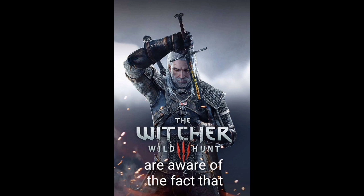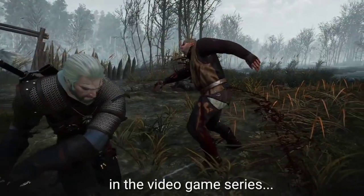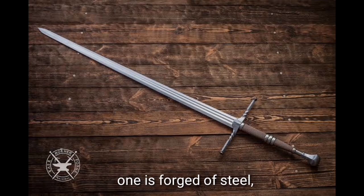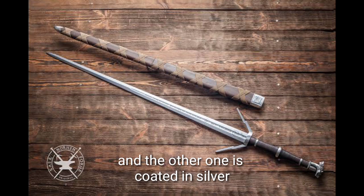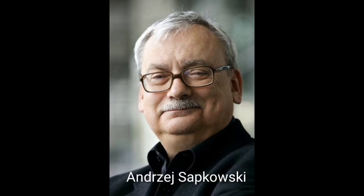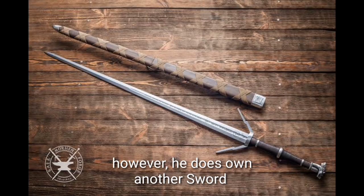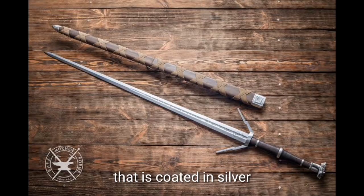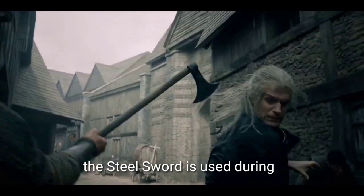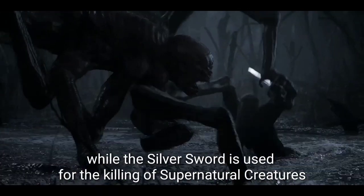In the video game series, Geralt carries two swords — one forged of steel and the other coated in silver. In the original novels by Polish author Andrzej Sapkowski, Geralt only carries a single steel sword, while his silver sword is usually kept sheathed at the side of his loyal horse, Roach. The steel sword is used against human enemies while the silver sword is used for killing supernatural creatures.